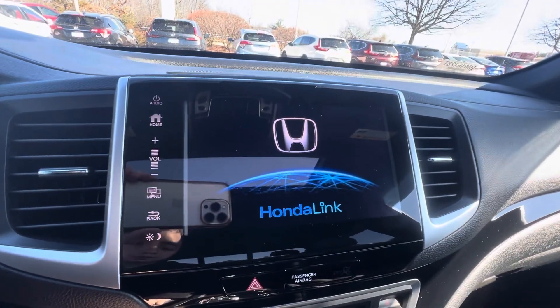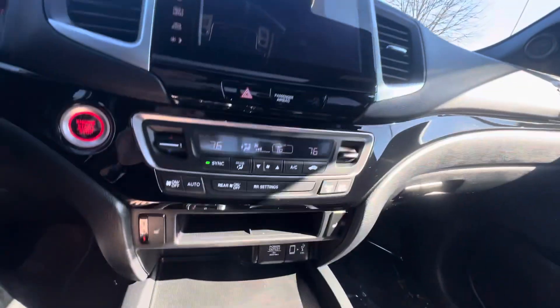Touchscreen radio unit with Apple CarPlay as well as Android Auto. Heated seats down here, your black leather with red perforation and stitching.